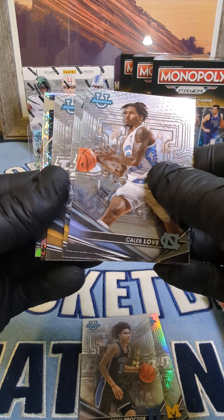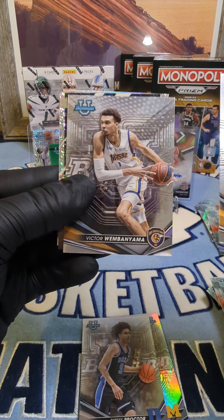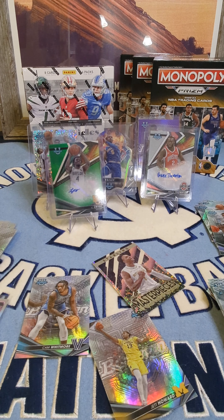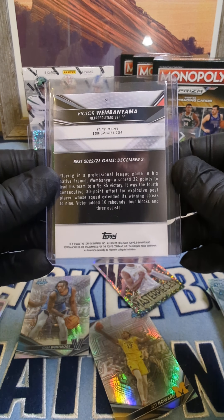Last pack, let's see what we got. Oh we got a sparkle — going in on a good sparkle. I got my Kayla look... Wimby! Yes, that's what I'm talking about baby! DJ Horn, Wimby! Then JJ Starlin Bowman Masterpiece and a Cam Whitmore refractor. Guys, finally hit a Wimby! Don't know how much this card is going for — probably ain't going for nothing — but there it is, bang bang!